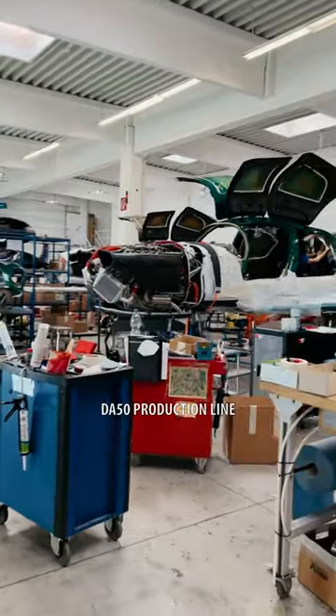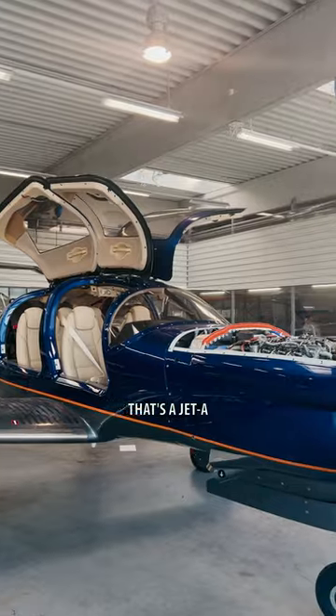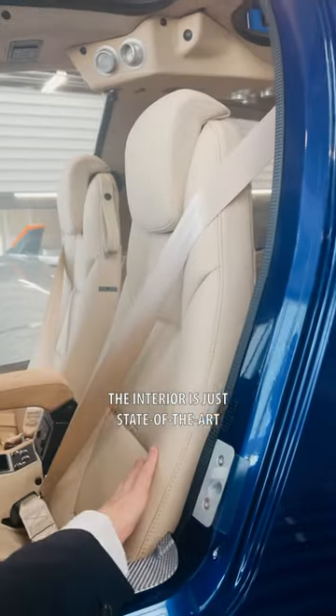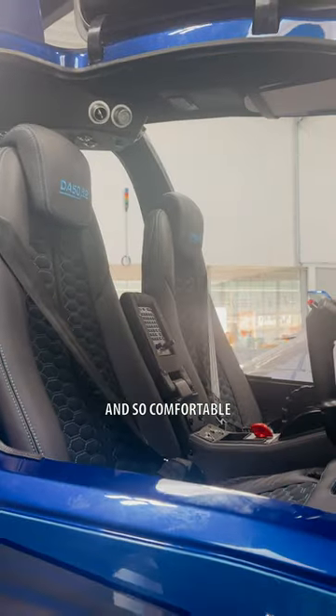Next, let's check out the DA-50 production line. That's a Jet-Age Continental CD300 engine. The interior is just state-of-the-art and so comfortable.